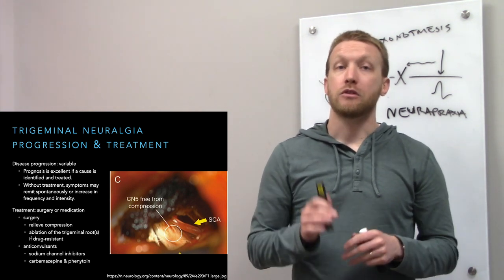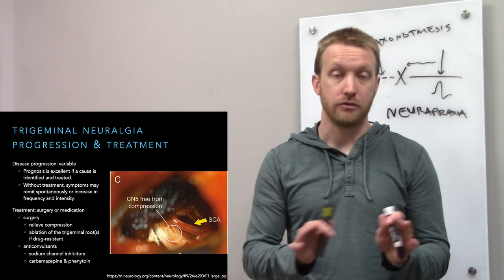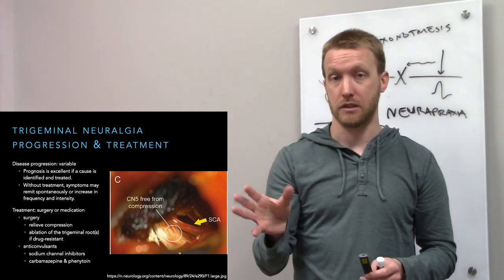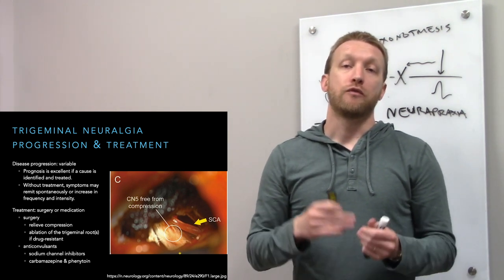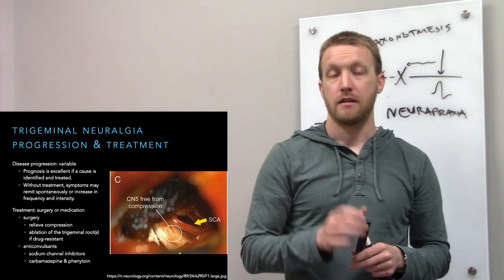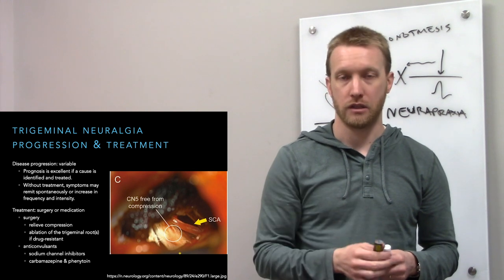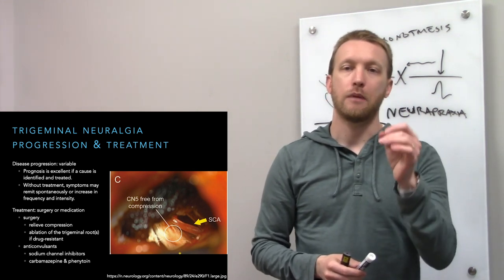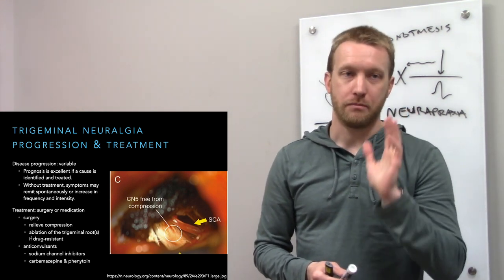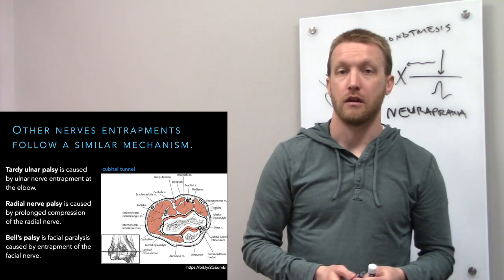Surgical treatment involves lifting the superior cerebellar artery off the trigeminal nerve, removing tumors if present, or as a last resort, cutting the trigeminal nerve — eliminating feeling in the face but also the pain. Before surgery, anticonvulsants (sodium channel inhibitors) are used to decrease neuronal excitability so that tactile sensation is less likely to activate C fibers and cause pain.